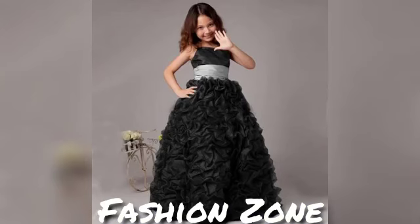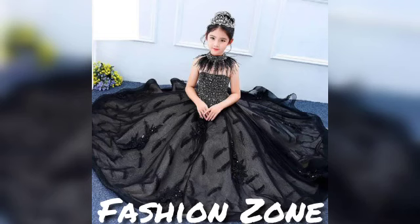I have uploaded a lot of beautiful designs, gowns, and some frills designs as well on my channel.